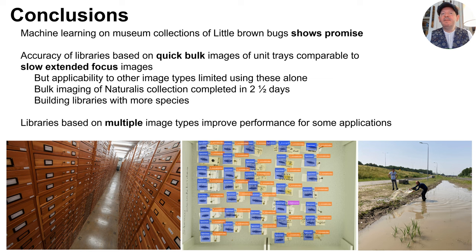Automated identification based on images from museum collections material shows promise, even in taxonomically challenging small-bodied diverse groups such as beetles. We were surprised that our relatively low quality group images produced respectable results compared to the much more labor-intensive extended focus images. This encouraged us to start building some very large image libraries that would have been unrealistically resource-intensive on an individual level, and also allowed us to explore a much larger set of species. There are indications that building libraries based on multiple image types may be key to the development of a robust taxonomic tool.